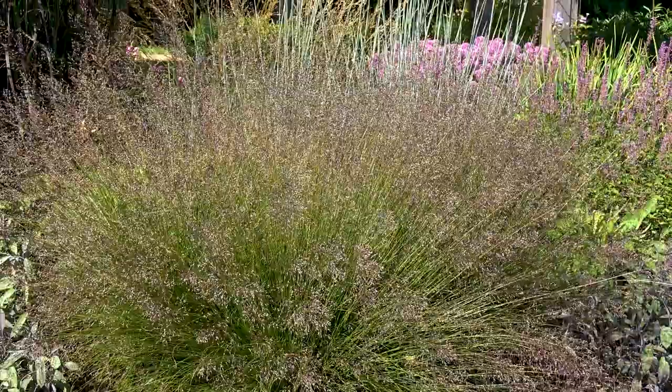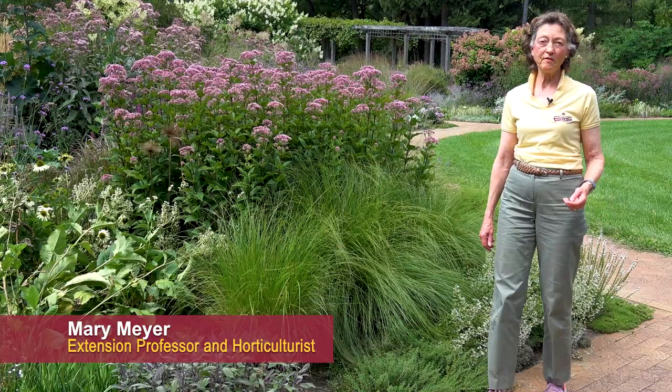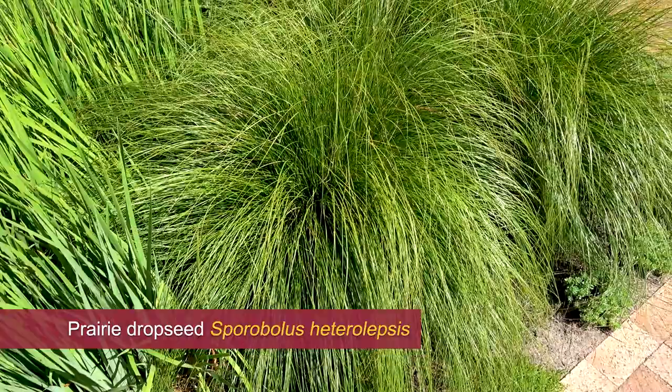Using native grasses in your garden has many benefits. They improve the soil, they're good for wildlife, and they're low maintenance plants. I'm Mary Meyer from the University of Minnesota talking with you today about the benefits of native grasses. We're going to talk about Sporobolus prairie drop seed.